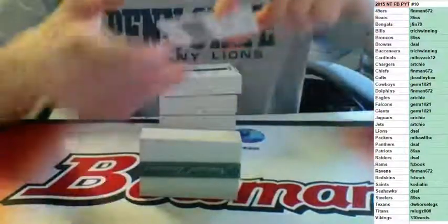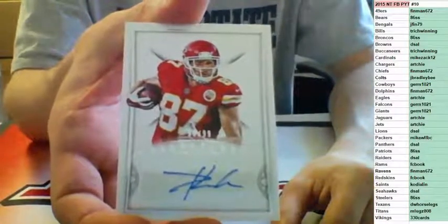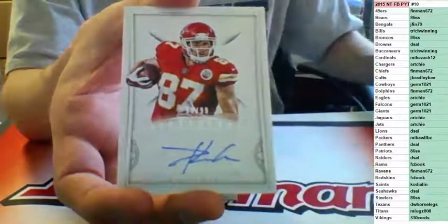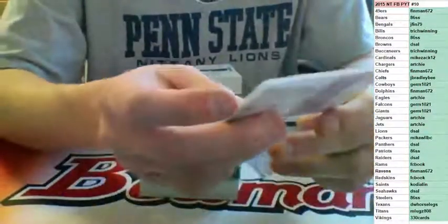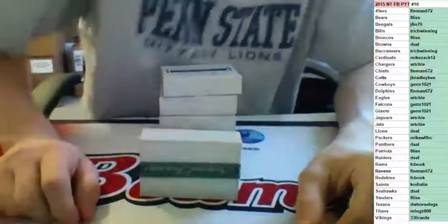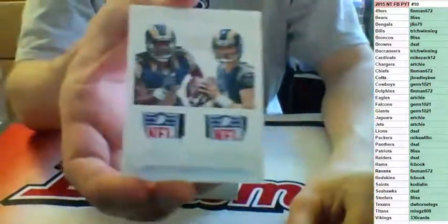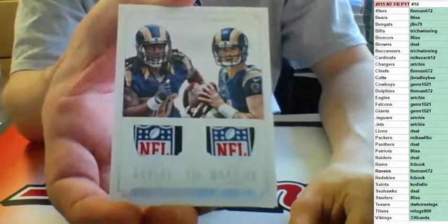Number to 99, auto for the Chiefs — Travis Kelsey. Oh wow, nasty one coming up. Nice hit there for Finman at the Chiefs, 99 to Kelsey. But this one is Shirk. One of one — Dual NFL Shields for the St. Louis Rams, Sean Mannion and Todd Gurley. One of one, FC Book.